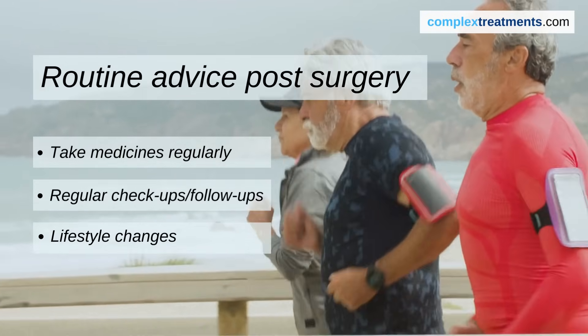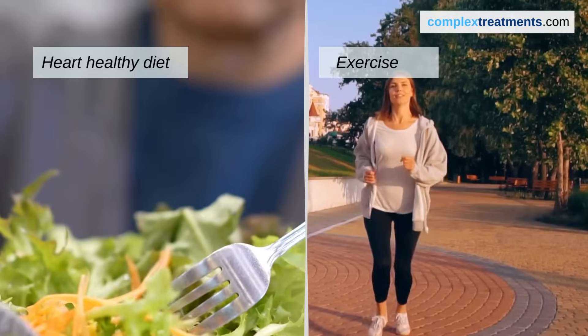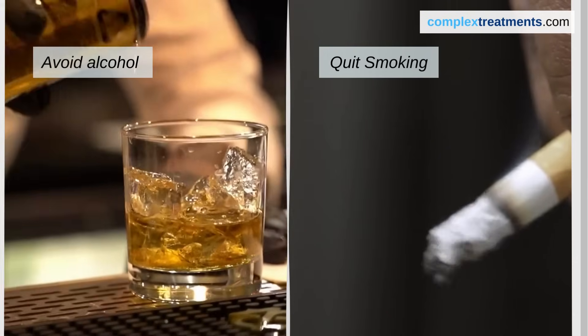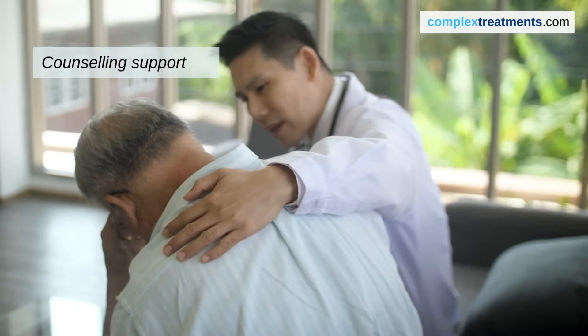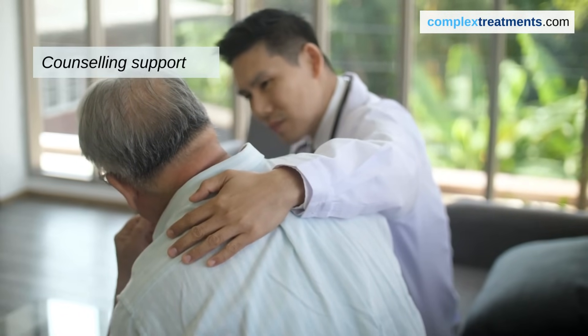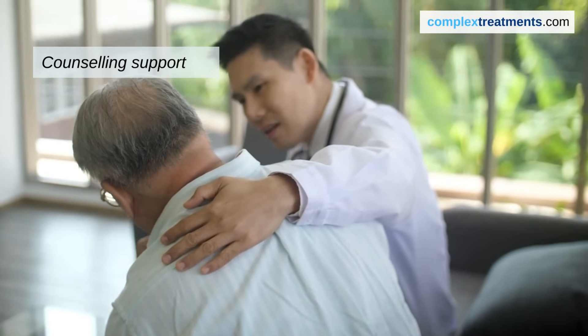You may need to make lifestyle changes, such as adopting a heart-healthy diet, getting regular exercise, and avoiding smoking and alcohol. Going through a heart transplant can also be emotionally challenging, so don't hesitate to seek support from counselors or support groups.